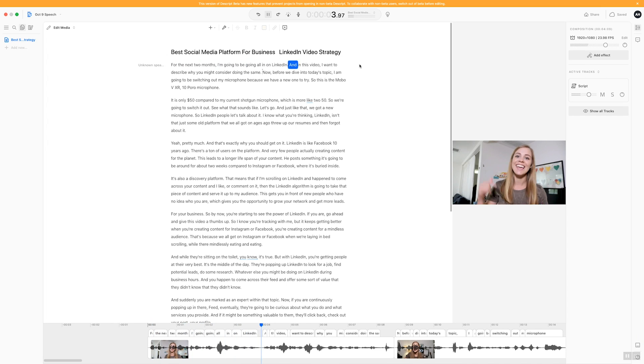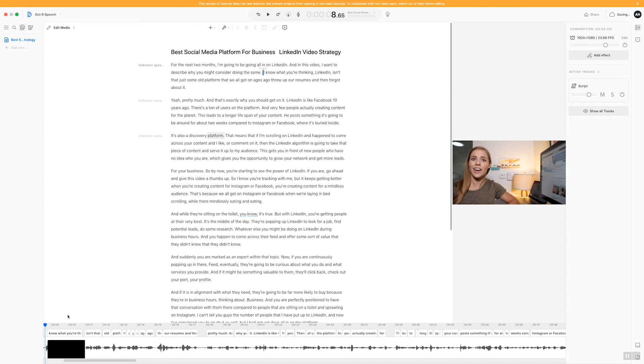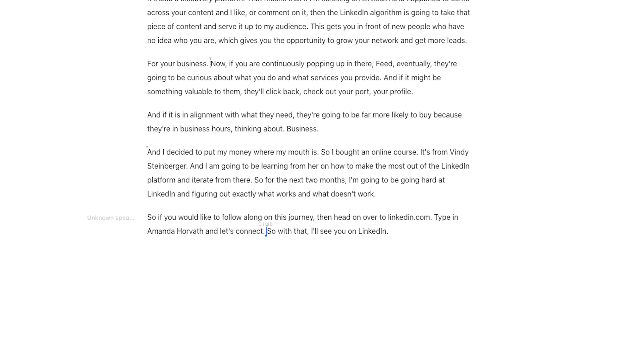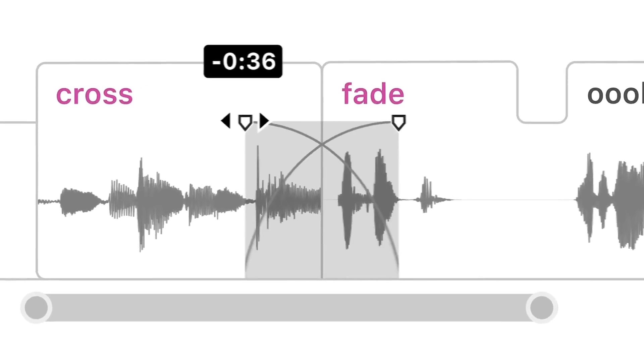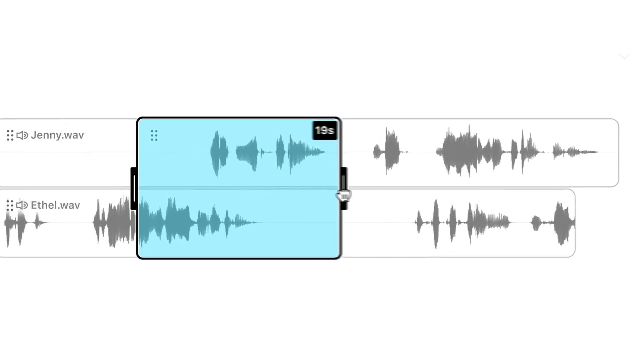Descript allows you to import audio or video files that then get transcribed, and you can edit these files purely by selecting text and hitting delete. It's as simple as just editing a Word document in order to edit your podcast and now your video as well. For audio, this works really well because you're not having to see the edits, and you can simply crossfade to hide any cuts. However, with video this gets a little more complicated because you're seeing the footage be cut, so you'll have different jump cuts along the way.